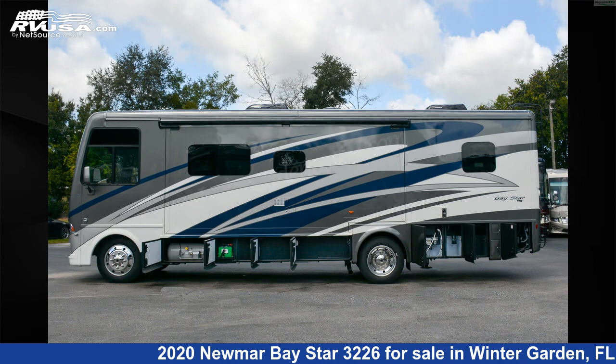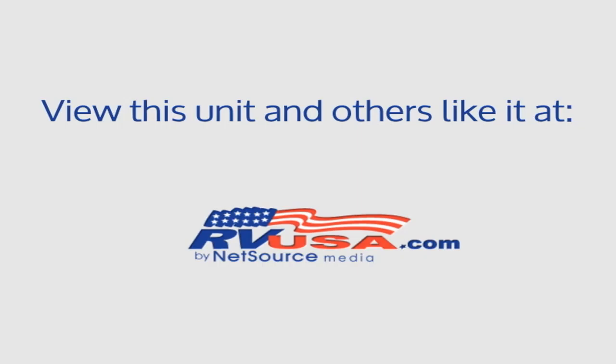This 2020 Numar Baystar 3226 is built on a Ford F53 22,000 pound chassis and is powered by a Ford engine. For more information and pricing on this unit, and to see all units available for sale by Independence RV Sales.